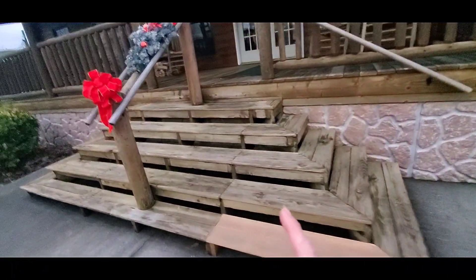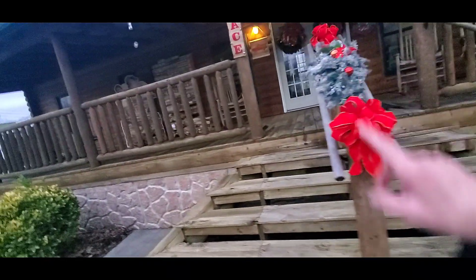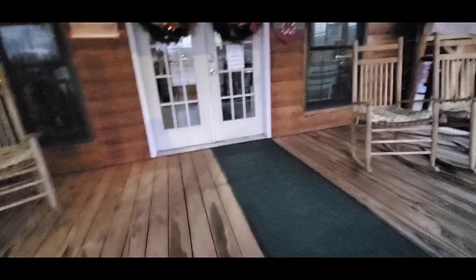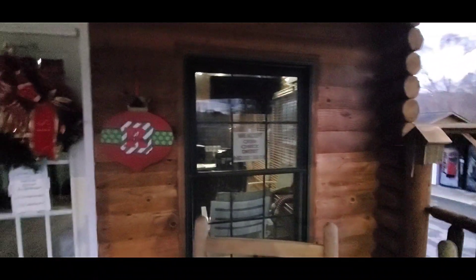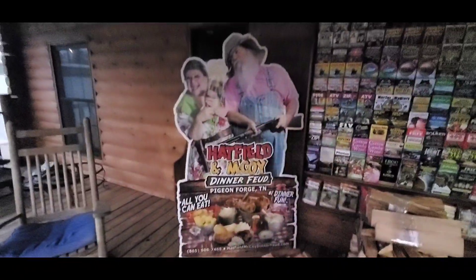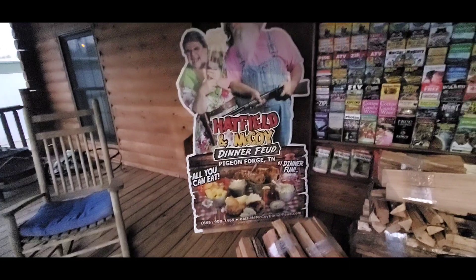When you come to check in, note that this part might not be fully handicap accessible, because the only way into the office is up the steps. They accept cash, check, or debit — no credit cards. It's a big welcoming porch, already decorated for Christmas, with plenty of brochures to find out all the attractions here in Pigeon Forge. And this is one dinner show you need to check out — it's full of laughter and the best food in the Smokies.